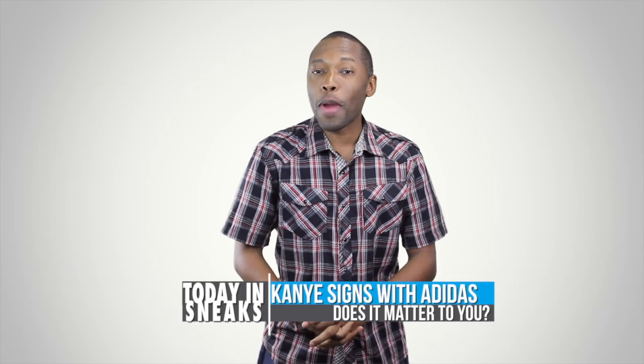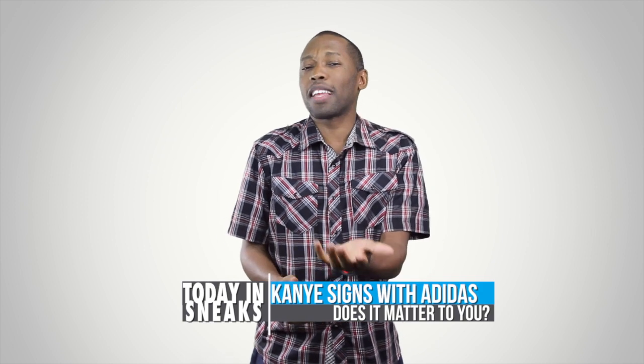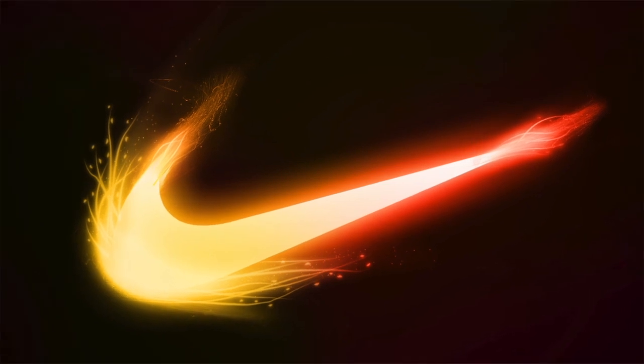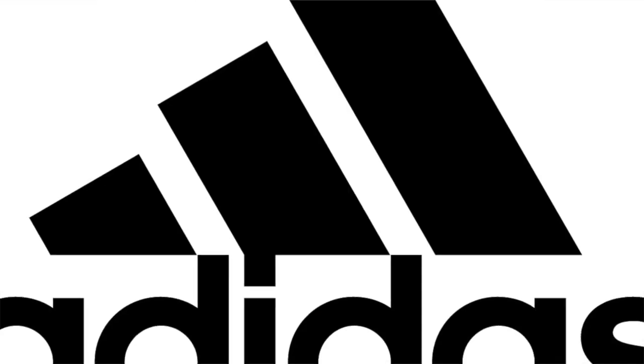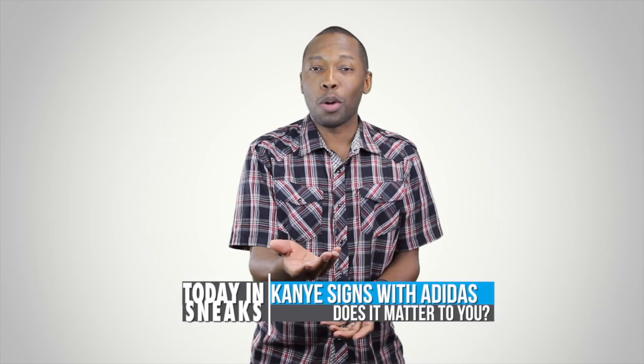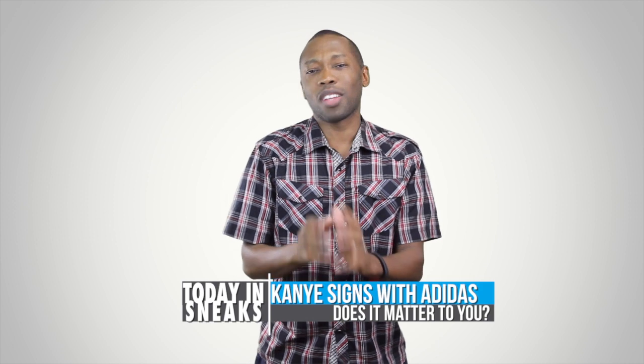And finally, it looks like Kanye West is making the move from Nike to Adidas. This seems like a big deal in the sneaker world — the blogs are all over it — so I thought I'd mention it and get your perspective. Do you care that Kanye signs with Adidas, or do you think it was better for him to be at Nike? Let me know down in the comments and we'll all talk about it, discuss, and call each other names and troll each other and things like that.